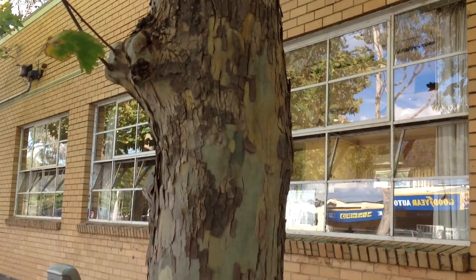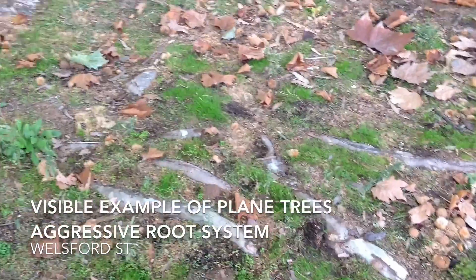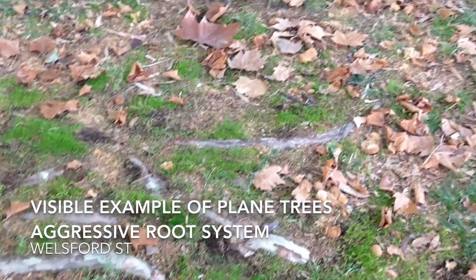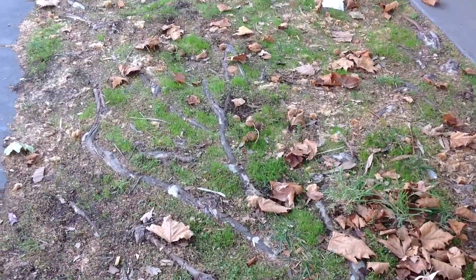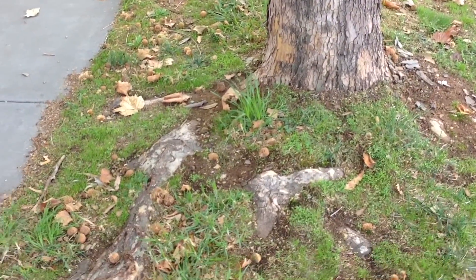We're standing here next to one of Shepparton's iconic London plane trees. They're a terrific street tree and deliver great amenity. But what you'll see is the root structures of them are very much close to the surface as they go in search of our surface water. You can see some of these surface roots here — they're as big as your leg.